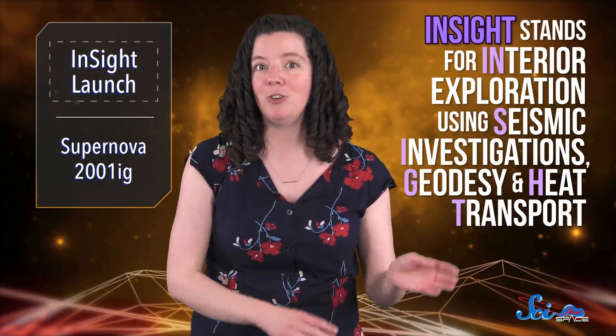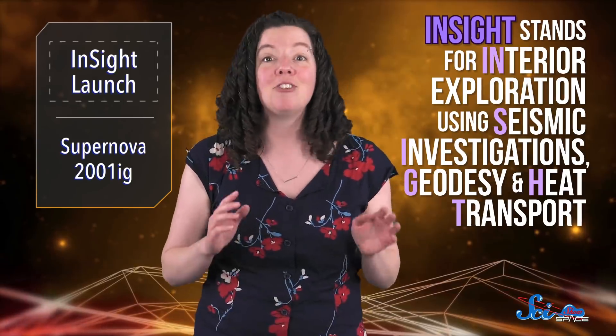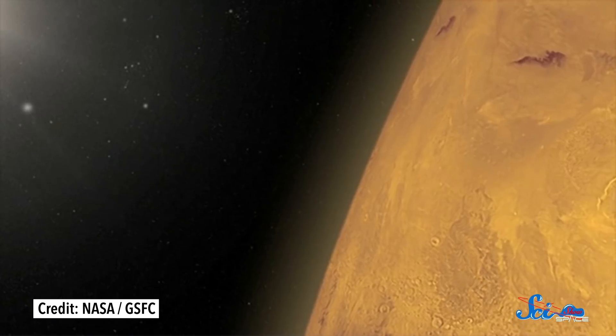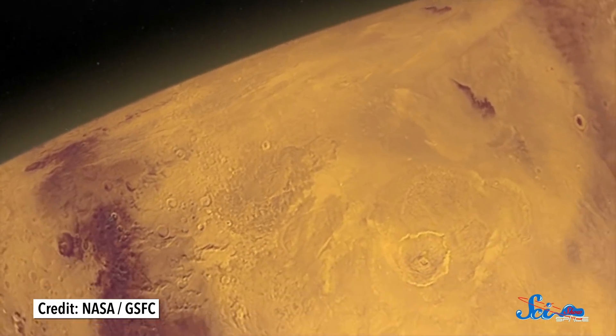But let's start closer to home. At the time we're filming this, the InSight lander is set to launch this Saturday from Vandenberg Air Force Base in California, weather permitting. InSight stands for Interior Exploration Using Seismic Investigations Geodesy and Heat Transport, and the mission's main goal is to learn more about the geology of Mars. We've been visiting the planet for almost 50 years,